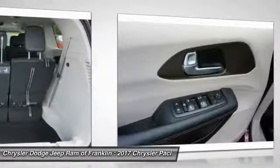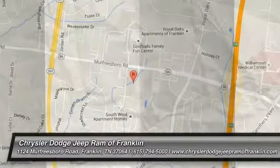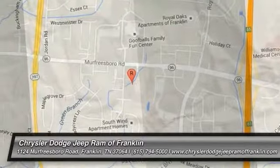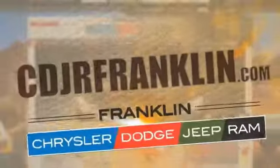If you like it online, you'll love it in your driveway — take it for a spin today! Thanks for shopping with us. For more information, visit cdjrfranklin.com.